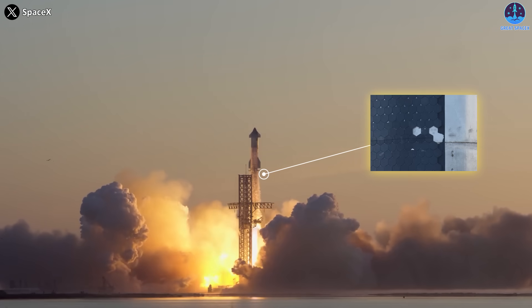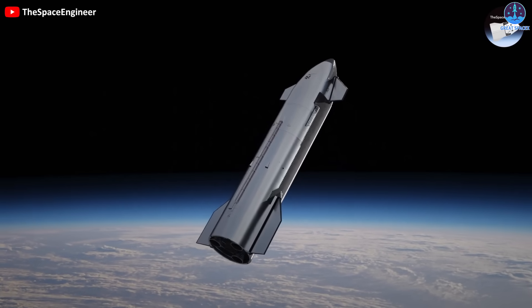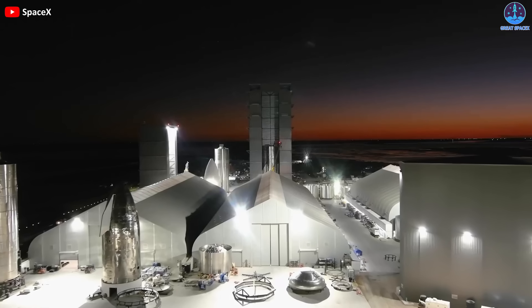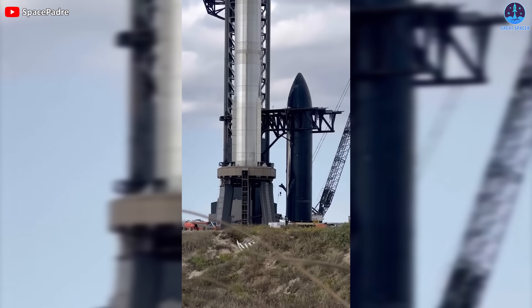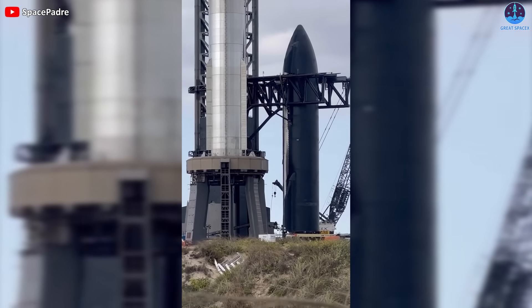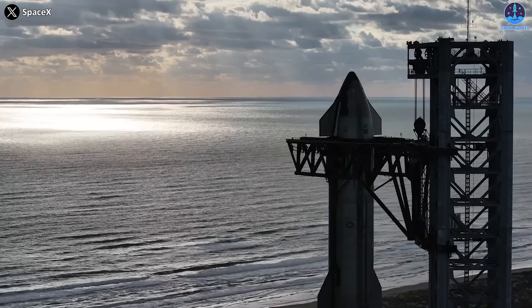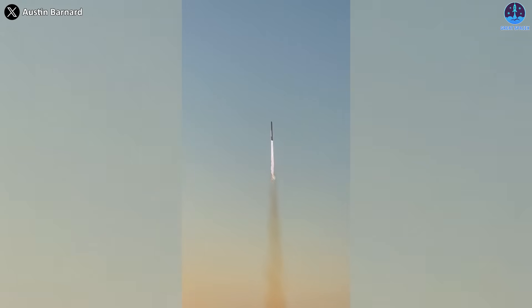Many tiles were missing or damaged, raising doubts about the rocket's ability to withstand the extreme temperatures of atmospheric reentry. How will SpaceX address this issue? What are the implications for the future of Starship and its missions? SpaceX's latest test flight of Ship 25 and Booster 9 was a valuable learning experience for the company.